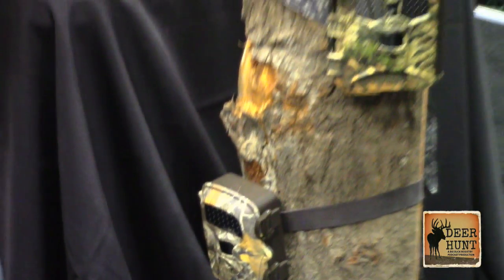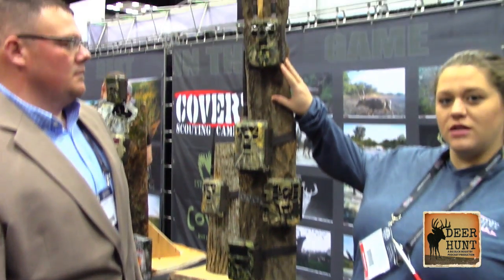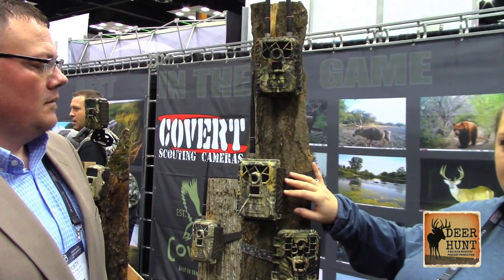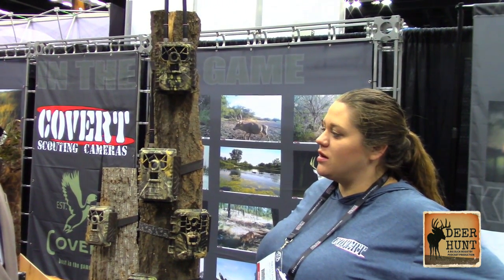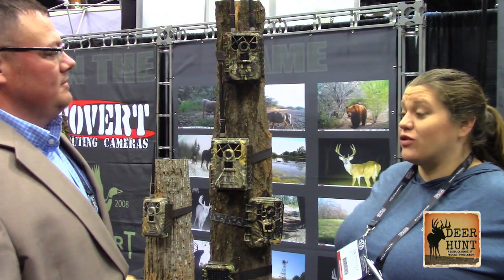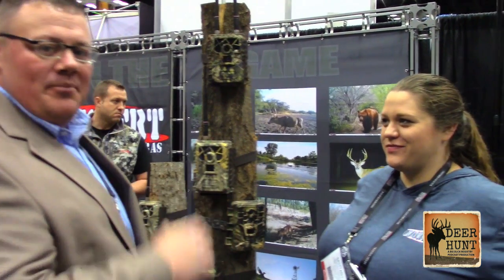And then of course we have our wireless cameras. We've got the AT&T LTE certified camera, and then we also have the Black Hawk, which is LTE certified with Verizon. They will send a five-second video, which is new, and that's pretty cool — everybody's pretty excited about that. So now they're sending a five-second video through a text, and of course the pictures still too, so you can choose either or. That's a five-second text through the camera to your phone — it's going to send you a five-second video from the big bucks showing up there in your hunting woods.